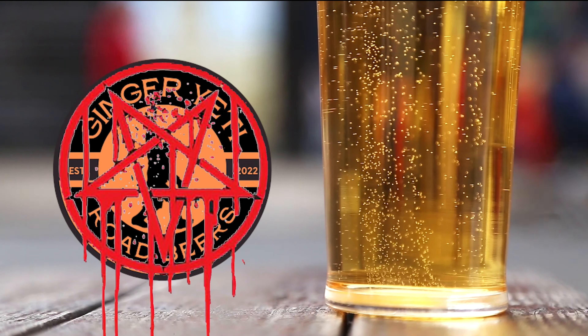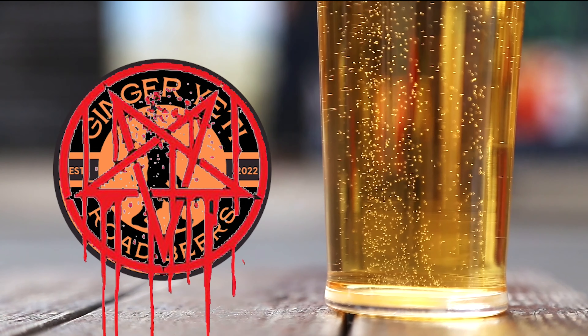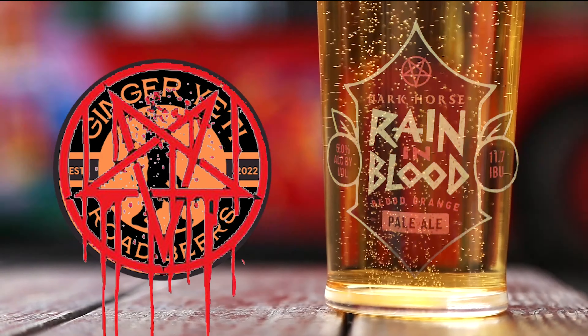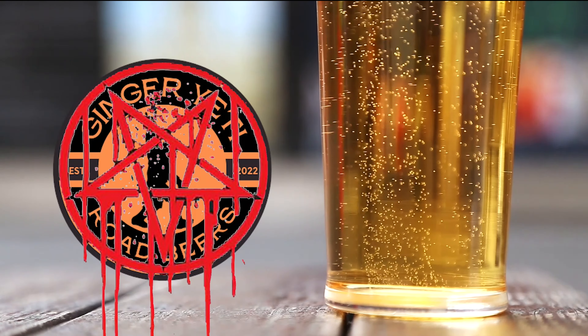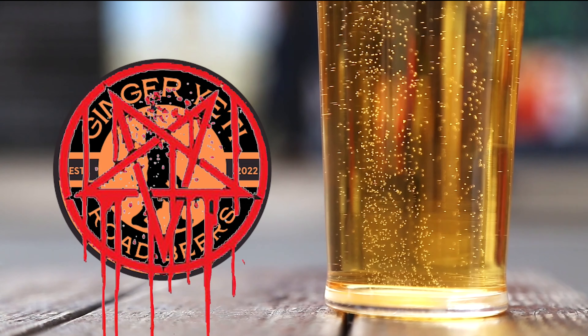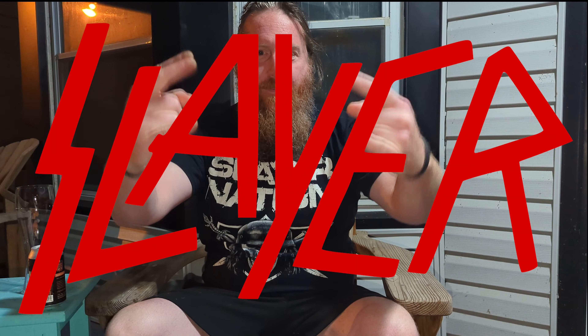Ladies and gentlemen, fasten your seatbelts and prepare your taste buds as we embark on a relentless journey through the kingdom of brews. Welcome to the realm of intoxicating flavors and head-banging beer reviews. Slayer! What's up everybody, it's the Ginger Yeti.